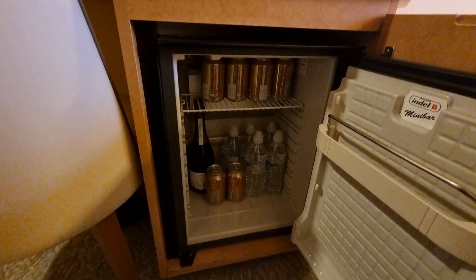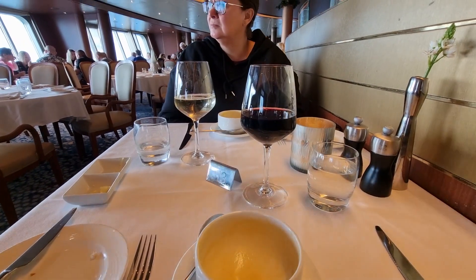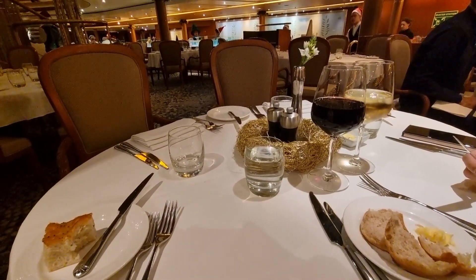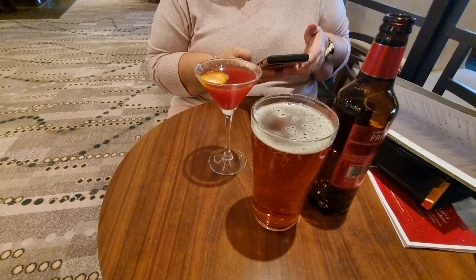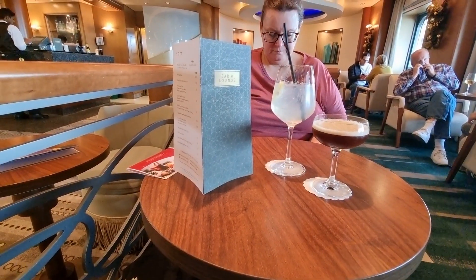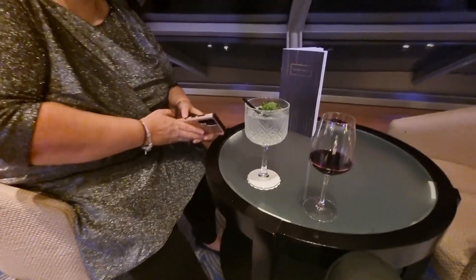We stuck to our normal routine, which was a coffee in the morning, a glass of wine with lunch and with dinner, and some drinks around the ship during the days and in the evenings.